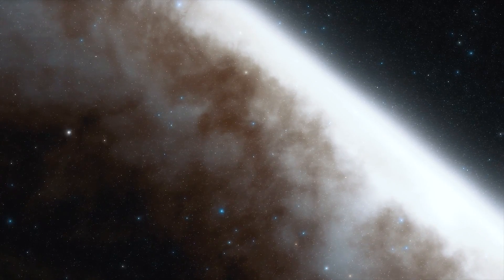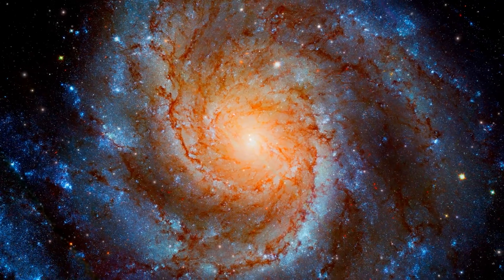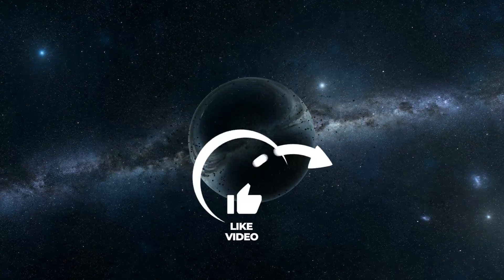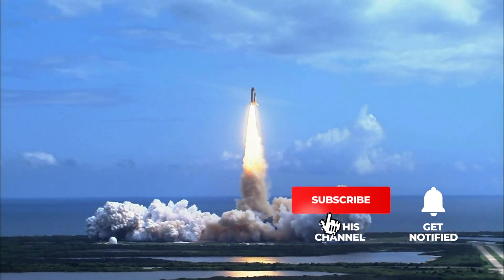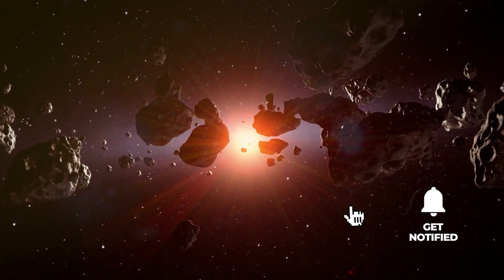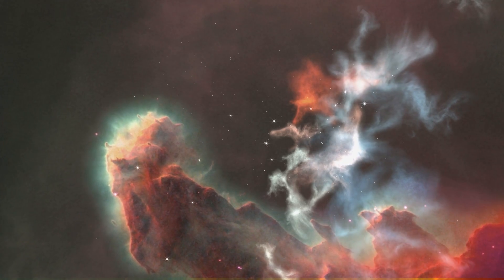Interested in learning more about the groundbreaking discoveries and exciting spectacles in the universe on a regular basis? Then remember to subscribe to Simply Space and click on the bell to stay updated. By giving us a thumbs up, you're motivating us and showing that we can keep you engaged with the content of our videos.